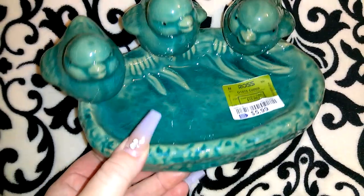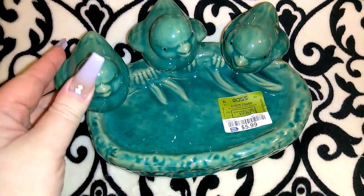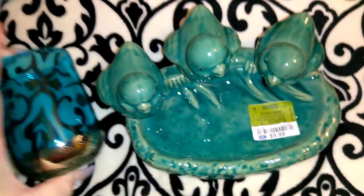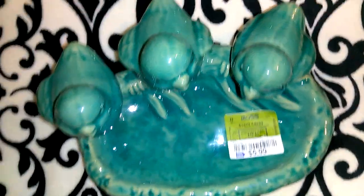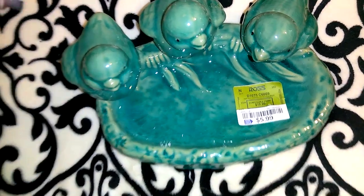Now I wanted to show you guys three items from Ross. I went yesterday hoping to find items for the Mother's Day gift baskets, but they were so low on everything — which is expected the day before Mother's Day. One thing I did get for Jordan's mom's basket is this really pretty piece — I think it's for putting water in for birds, or a decorative garden piece. It was $5.99, really heavy duty, and it's the perfect turquoise color to match my theme. I almost wanted to keep it for myself, but I can't.